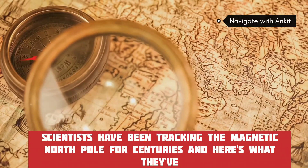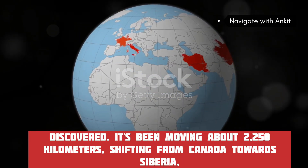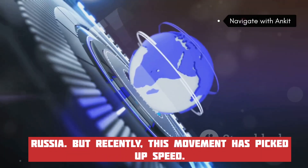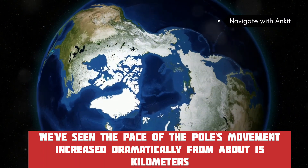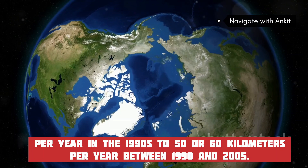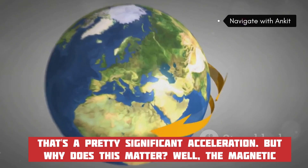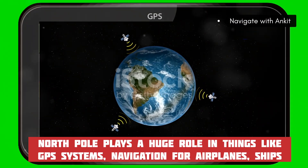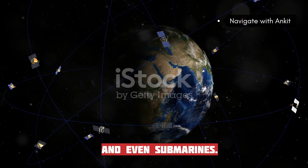Scientists have been tracking the magnetic north pole for centuries, and here's what they've discovered: it's been moving about 2,250 kilometers, shifting from Canada towards Siberia, Russia. Recently this movement has picked up speed — from about 15 kilometers per year in the 1990s to 50 or 60 kilometers per year between 1990 and 2005. This matters because the magnetic north pole plays a huge role in GPS systems and navigation for airplanes, ships, and even submarines.